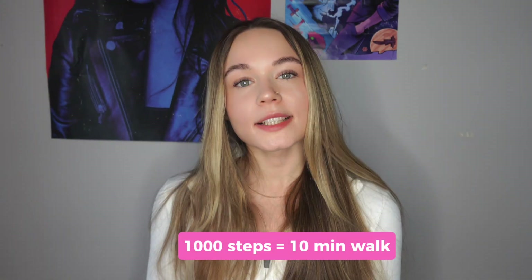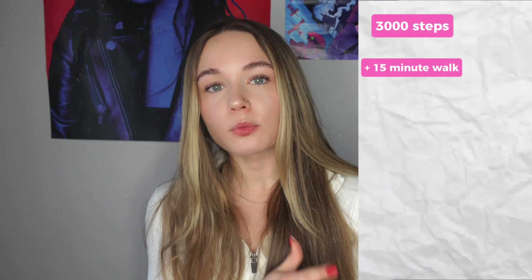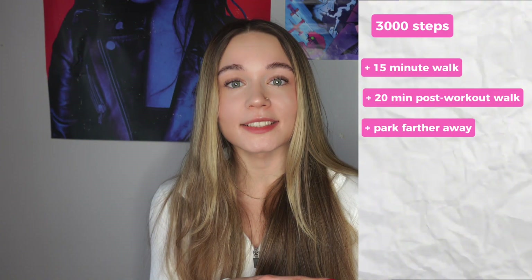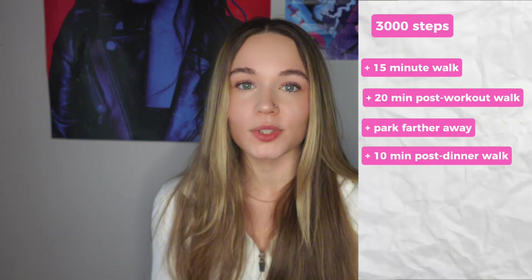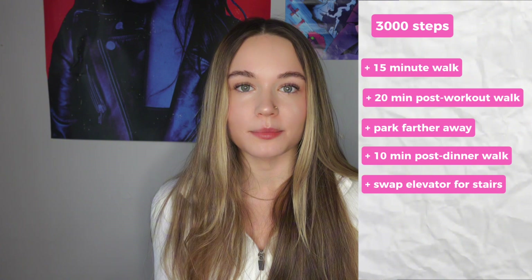A thousand steps is a 10-minute walk. Let's say right now in your day-to-day you get 3,000 steps. If you add a 15-minute walk in the morning, that's 1,500 steps. Then a 20-minute post-workout walk, that's 2,000 more steps. Park your car farther away from work, that's 1,000 extra steps. Take a quick 10-minute after-dinner walk — that will also help boost your digestion — that's 1,000 more steps. Choose to take stairs instead of elevator, that's 500 more steps. Now you're at 10k or even more steps.